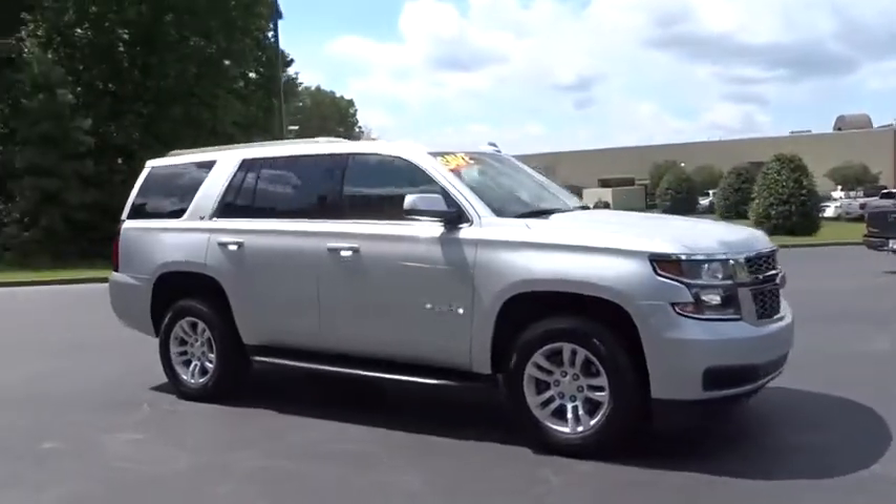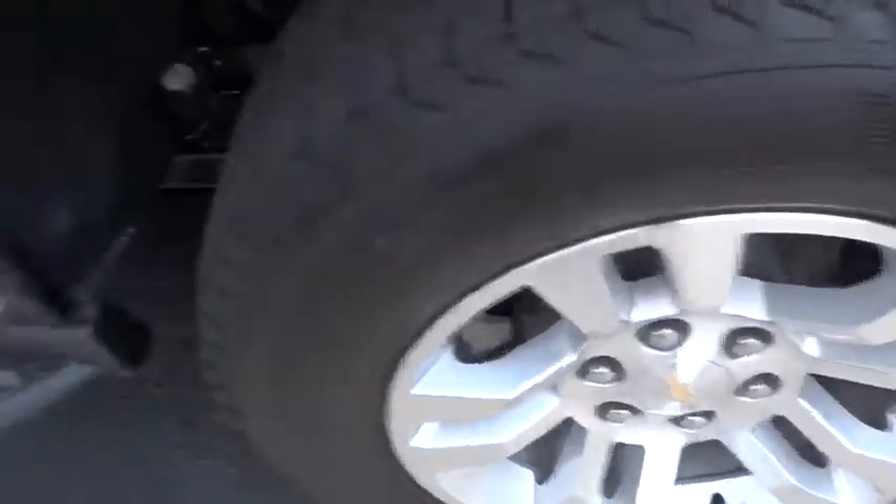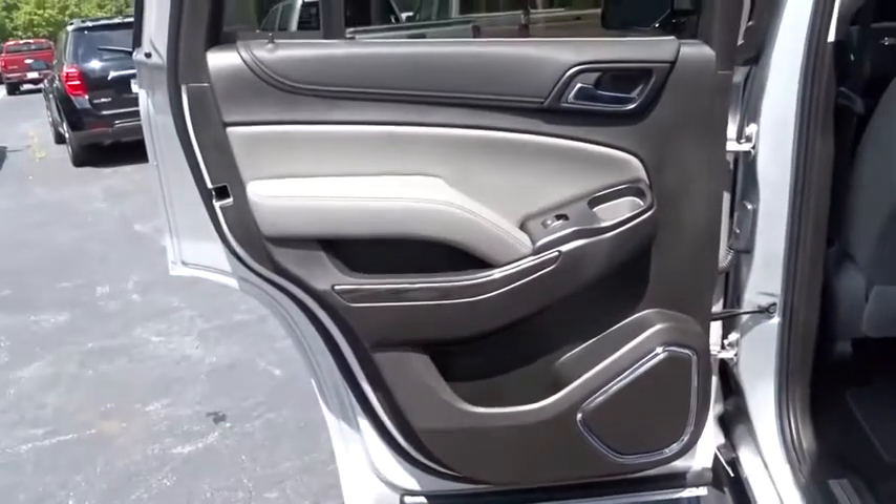Power liftgate, backup camera, tow hitch, power passenger seat, lane departure warning, steering wheel audio controls, keyless entry, stability control, traction control, remote engine start, anti-lock braking system.